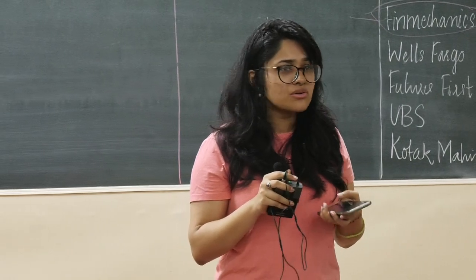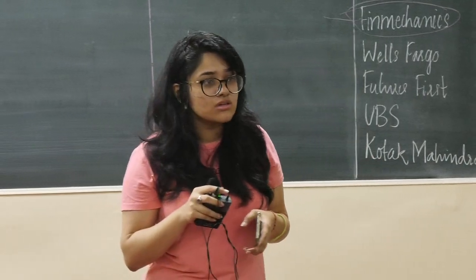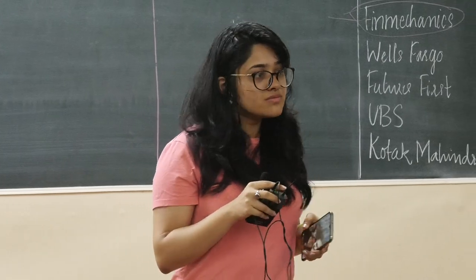Question: Was there a CGPA cutoff? I don't think there was any CGPA cutoff, but just to be on the safer side, 7.5 plus would be recommended. Thank you.